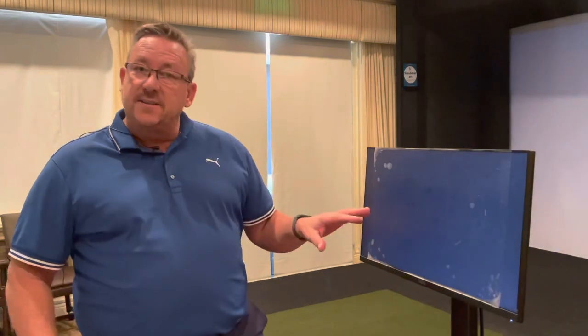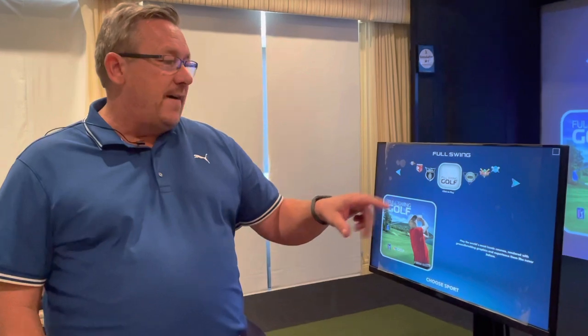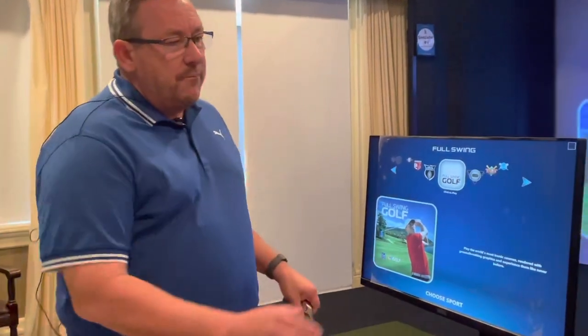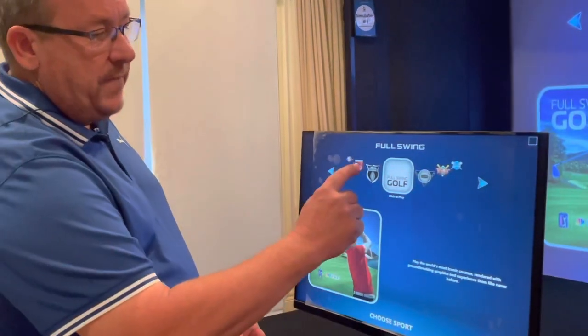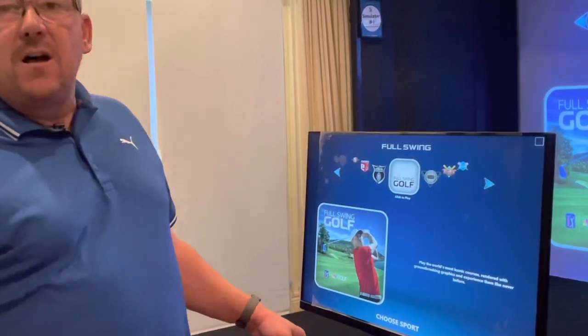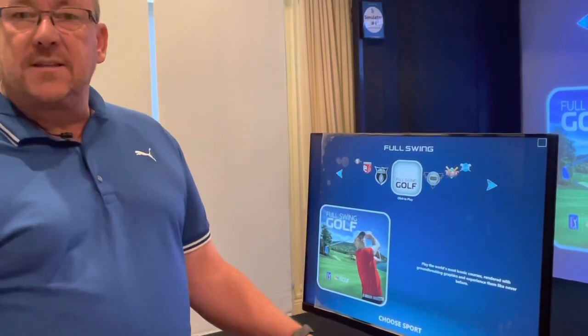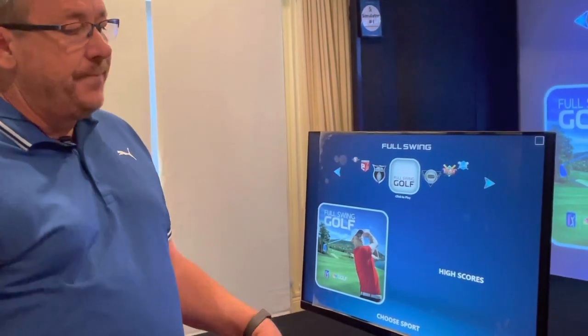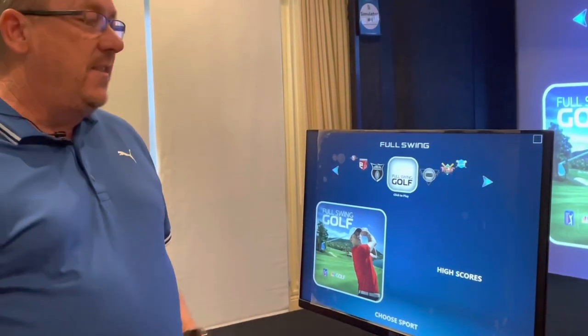To cover a couple of things: when you get to the simulator room, the computer screen will probably look similar to this. It is touchscreen. Generally speaking, it will be on the Full Swing Golf app. You can manipulate the screen by hitting the arrows or by clicking and dragging to whatever game you want. If you're playing golf or going to the range, we suggest the Full Swing Golf app — it has better graphics and the range data will be a little bit easier to identify.